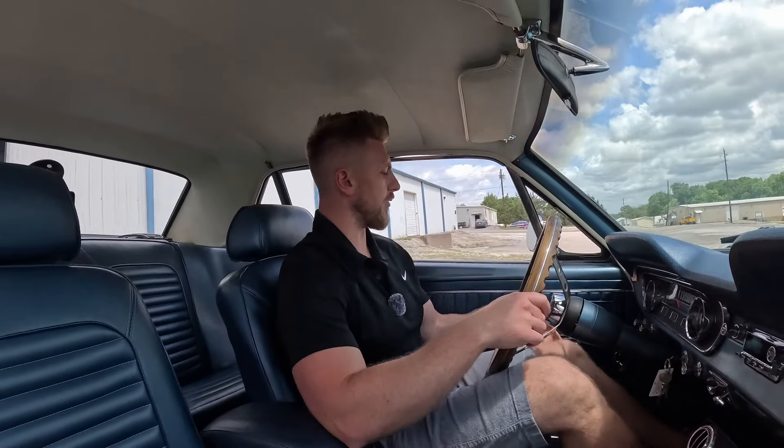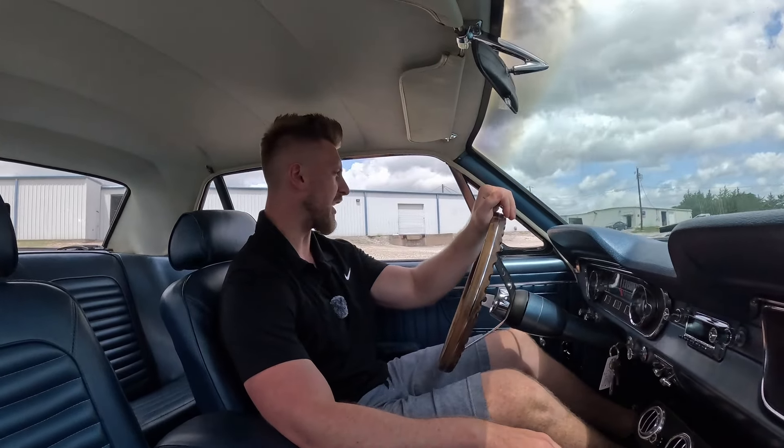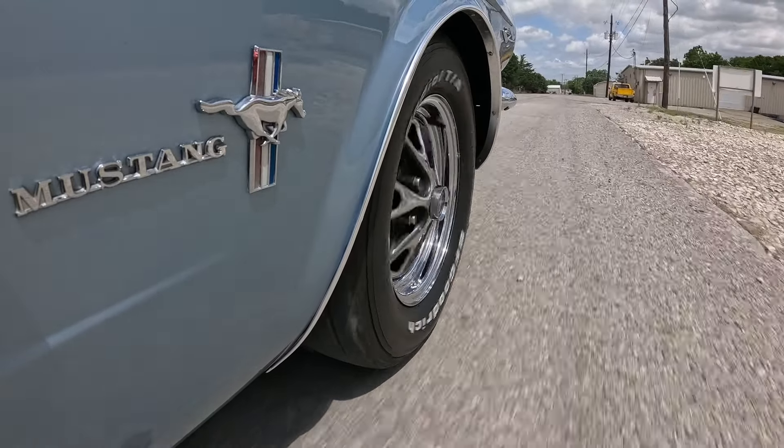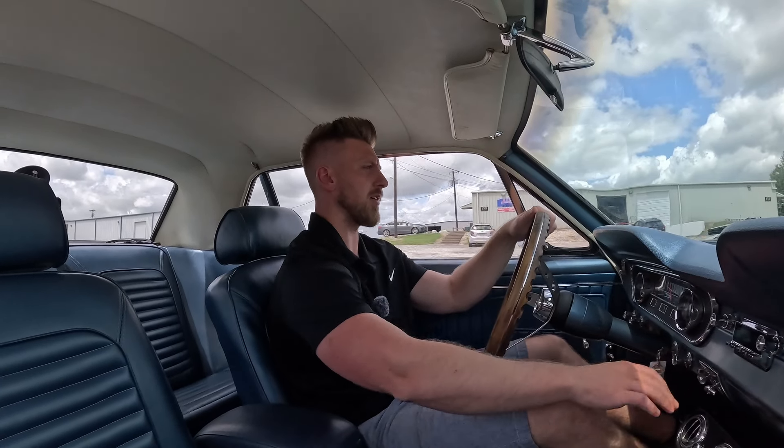What's up everybody, it is Mike from PC Classic Cars back with another test drive video. Today we are in the '65 Ford Mustang coupe, 289 automatic with AC. Speaking of AC, I'm going to kick that on because it is hot hot hot here in Texas.